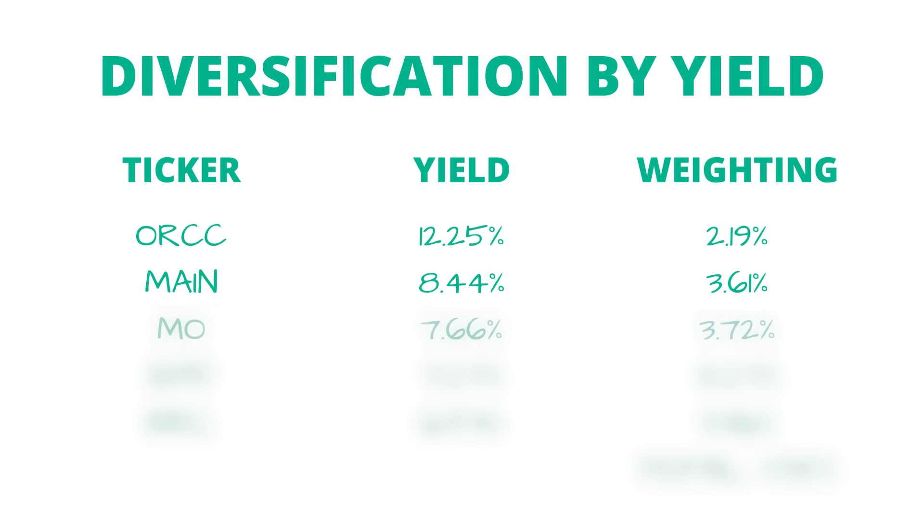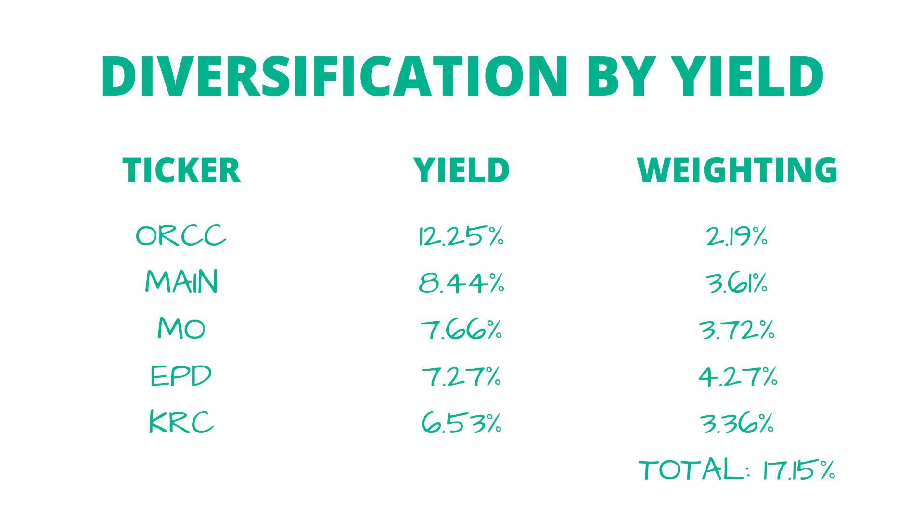Looking at the top five highest yielding stocks: at the top is Owl Rock Capital Corporation (ORCC) with a 12.25% dividend yield, making up about 2.2% of the portfolio. In second place is Main Street Capital Corporation at 8.44%, making up 3.6%. Third is Altria Group with a 7.66% yield at 3.72% of the portfolio. Fourth is EPD, Enterprise Products Partners, with a 7.27% yield and the heaviest weighting so far at 4.25%. And fifth is Kilroy Realty Corporation (KRC) with a 6.5% yield at 3.36% of the portfolio. Combined, the top five highest yielding stocks make up just about 17% of the portfolio's total weighting.